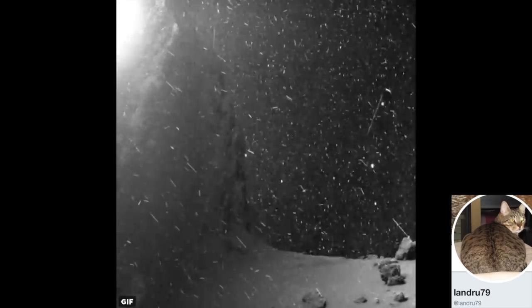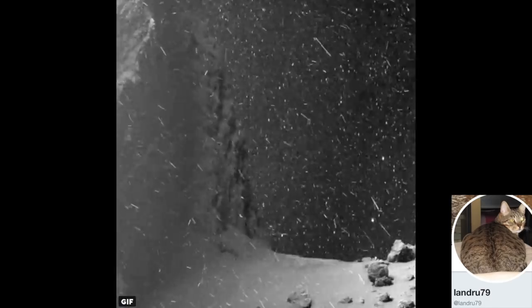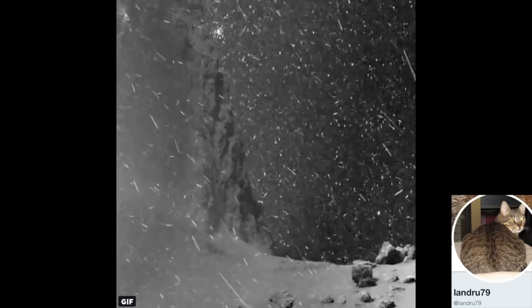The sequence shots show the intensity at comet ground level, the background stars all whizzing by top to bottom as the comet spins.